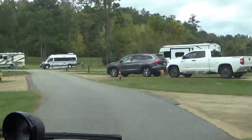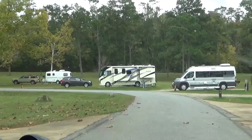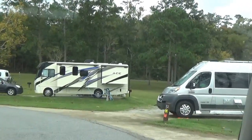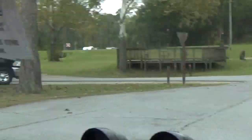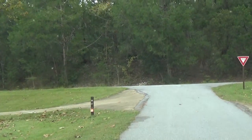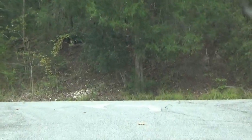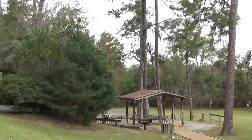East Bank Campground is located on Lake Seminole on the Georgia-Florida state line. The lake and surrounding area provide a variety of outdoor recreational opportunities for fishing, camping, boating, picnicking, hiking, biking, and birding. The campground is open year-round and offers a total of 65 sites, most of which have both electric and water hookups — no sewer hookups. They do have flush toilets, showers, drinking water, laundry facilities, and a dump station. They also have a group picnic shelter.